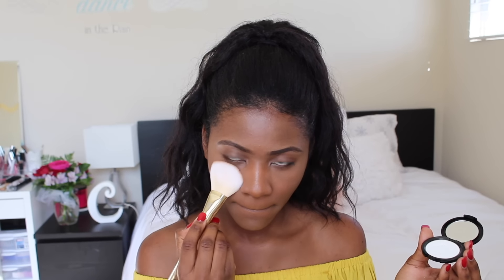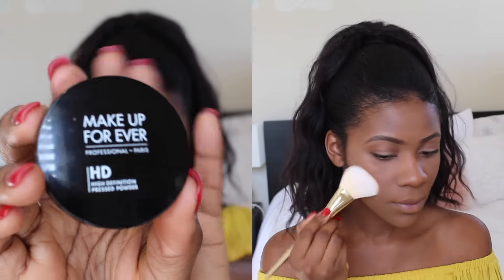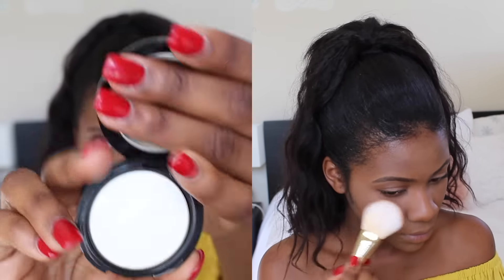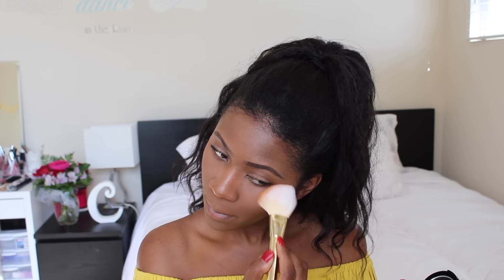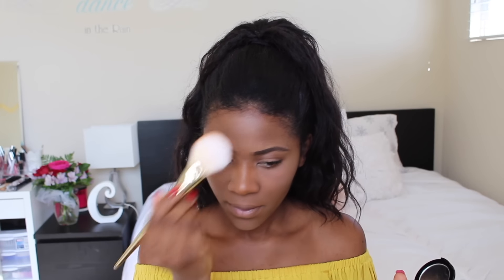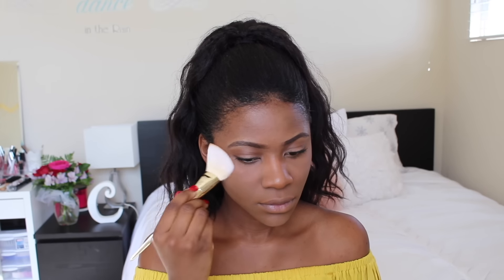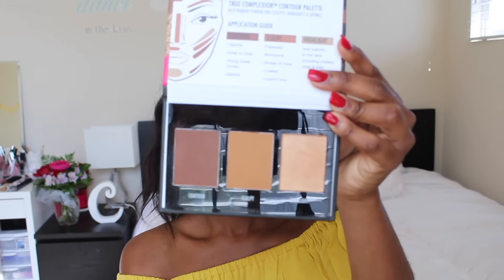It's time to set my concealer and I'm using the Makeup Forever High Definition Pressed Powder in translucent — I just use that on the days that I don't want to bake my face and I want to do something quick and simple. With the Black Radiance True Complexion Contour Palette I'm gonna use the darkest shade to give my face some definition.